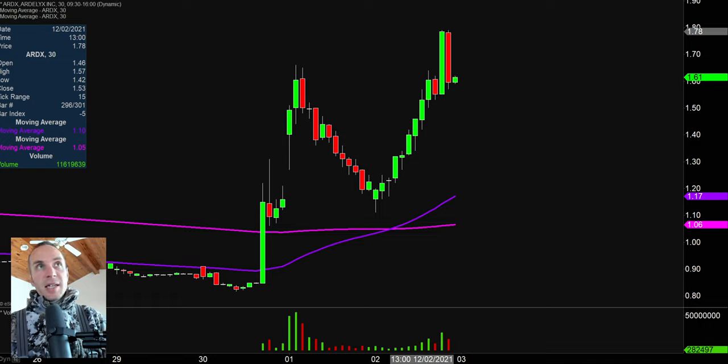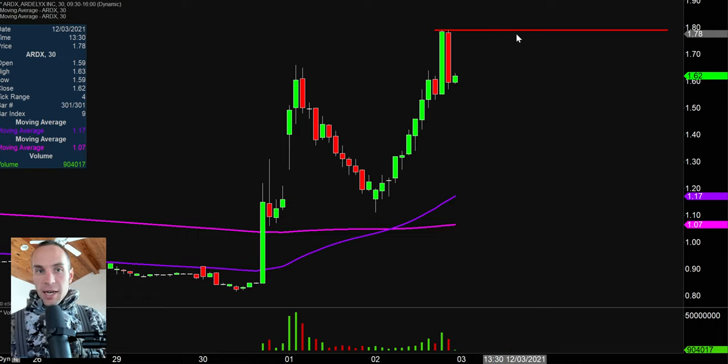But first one here, ticker symbol ARDX. Did this one yesterday and talked about how things were looking bad, but you never quite know. Check this move out — absolutely monster move back in the upwards direction. So that's why you never quite want to give up on things. But overall, point here being there's going to be plenty of people still watching this one on Friday. So I want to map out a couple of the key new points here. First level from the resistance side of things — it's nothing fancy here — just simply where the party finally stopped today, and that was right up there at $1.80.